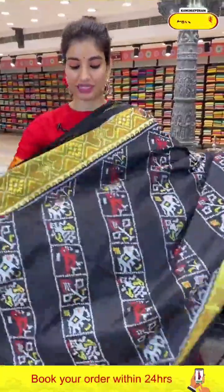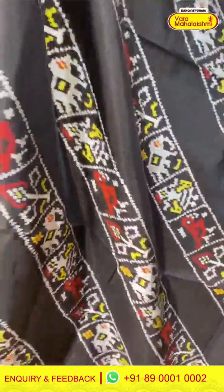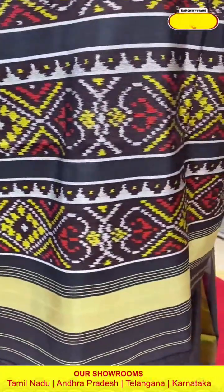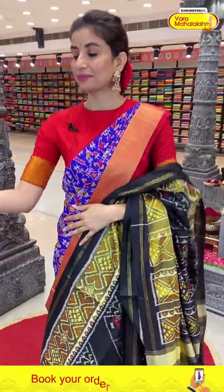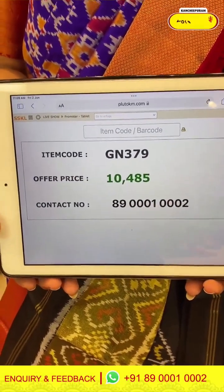Beautiful black color — lightweight and elegant ikat design on top. Cross lines with flowers and birds — very elegant and comfortable. Golden tissue-type shine border with ikat design. Ikat pallu and the simple black color blouse. Beautiful saree. If you like black color, ladies, this is a very pretty saree. Code GN379 and the price is ₹10,485. Click a screenshot and send to our number.